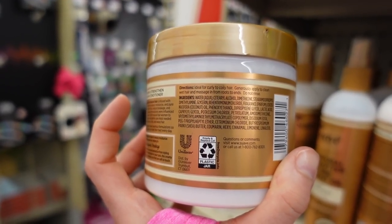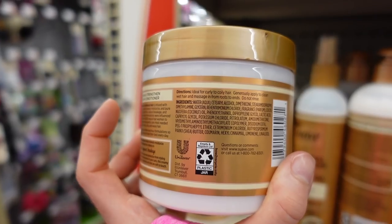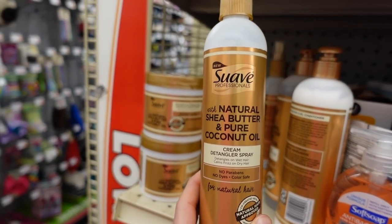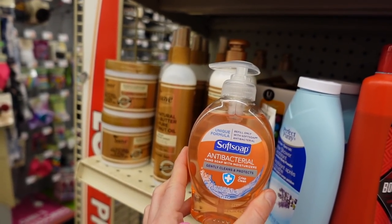I'm not seeing methyl isothiazolinone — otherwise known as MI — which is that preservative that people frequently become allergic to. And we have a detangler version for natural hair.